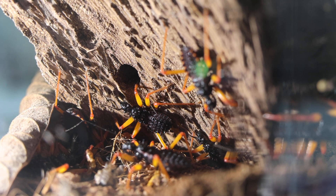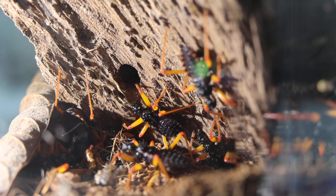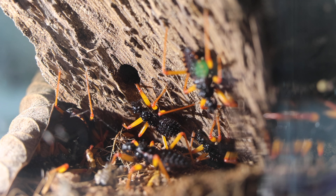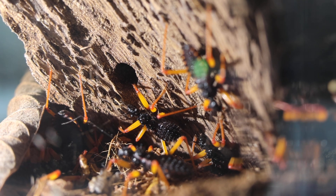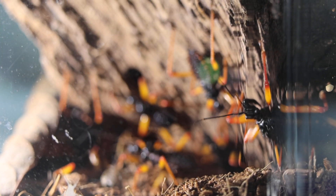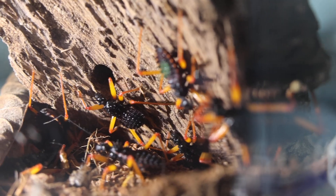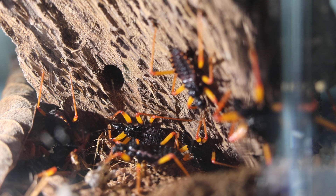These are assassin bugs, and the cool thing about these particular assassin bugs is that they actually live together in a little colony. Right now they're in a little enclosure kind of like under a piece of tree bark. Let me get some focus for you all — that's these guys here. Let me give you a couple cool facts and then we're going to do a feeding.